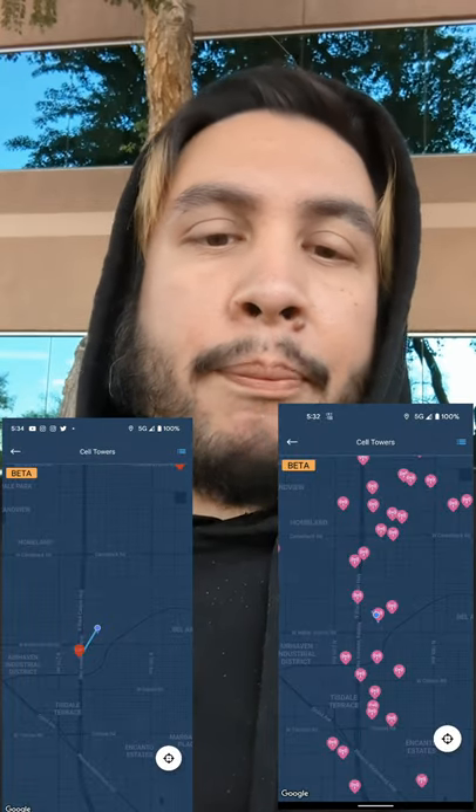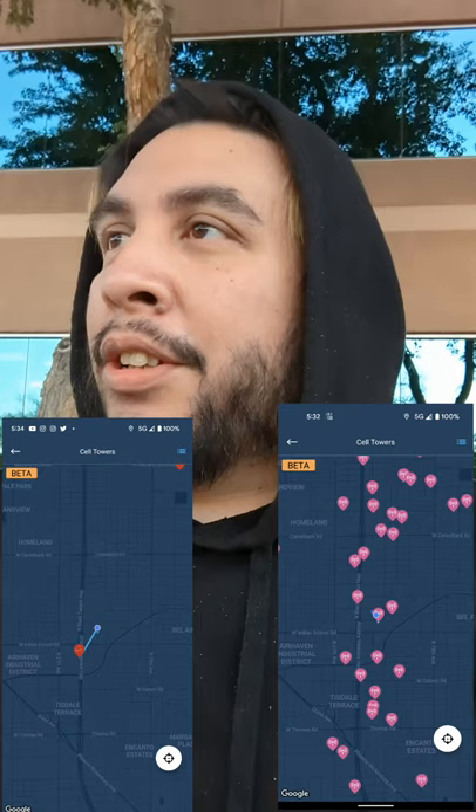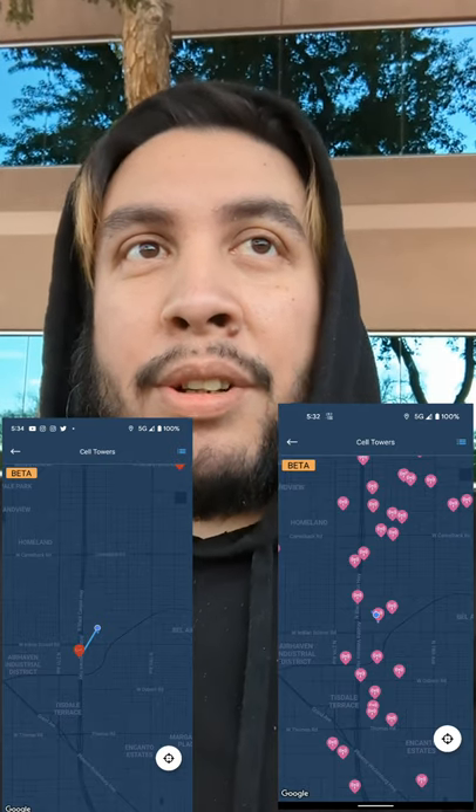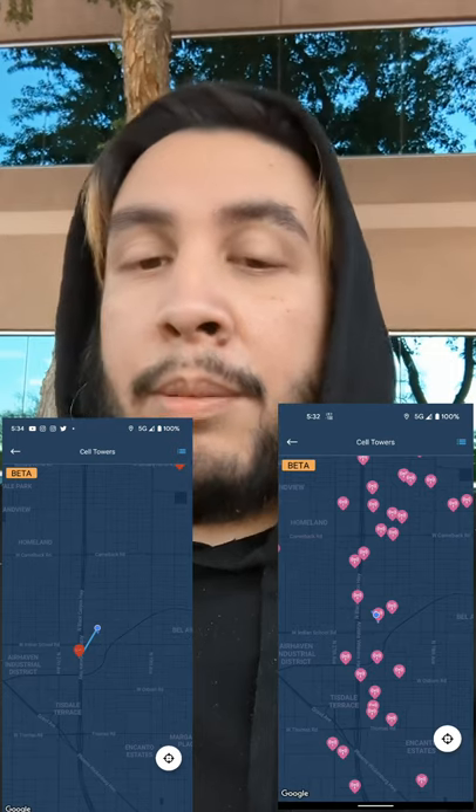Here's a quick short for you guys. Using OpenSignal to do speed tests and stuff like that, I found something pretty interesting comparing how many towers are in my city — I'll put them up on the screen. It's absolutely crazy: Verizon has fewer towers in my area than T-Mobile does. I wonder why that is.